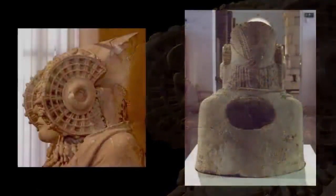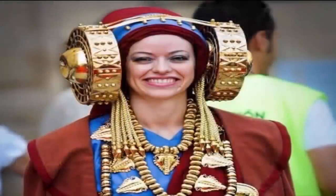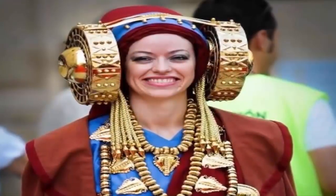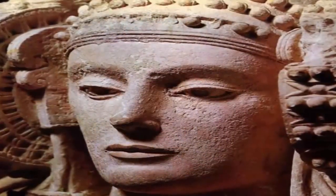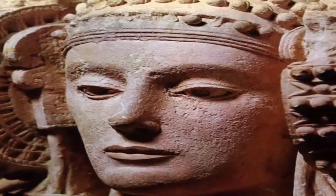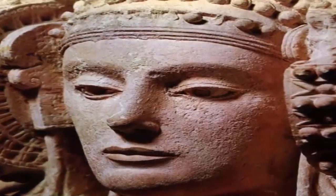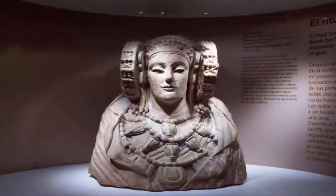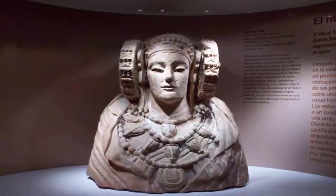Art historian John F. Moffat, along with most of academia, agrees that the shape of the lady's eyes, nose, and other features were too delicate to have been carved in pre-Christian Spain. Therefore, predictably, instead of suspecting that an unknown, highly advanced civilization could have possibly created it, many academics have simply concluded it to be an elaborate hoax, regardless of the compelling evidence upon the statue which displays its true antiquity.